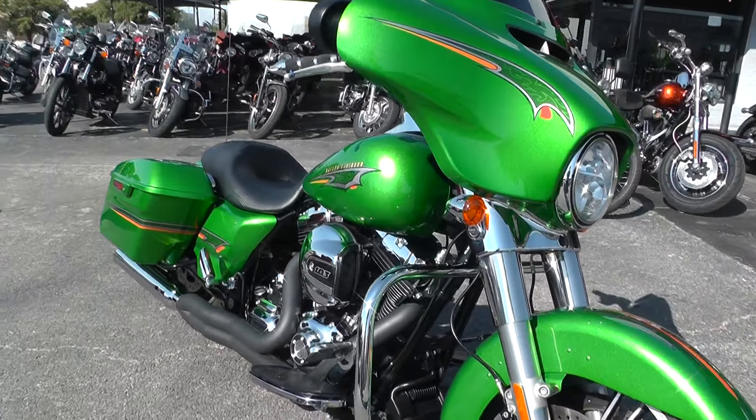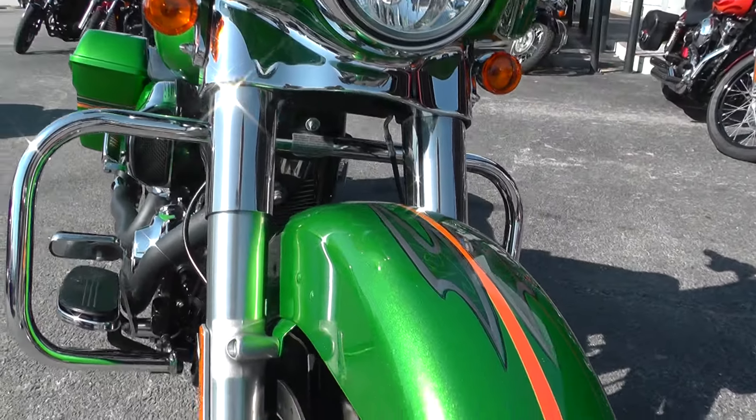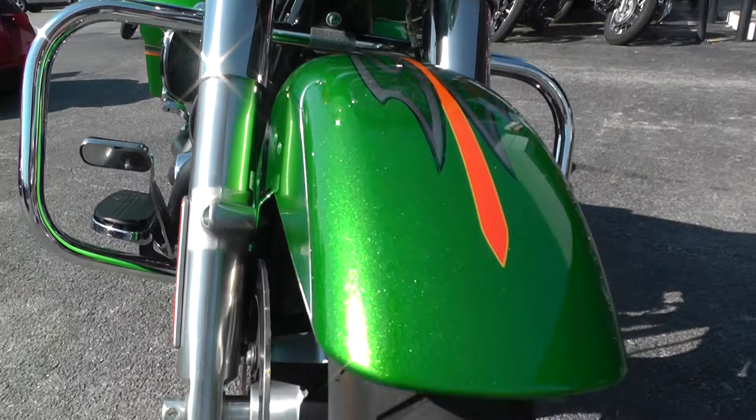It's had an engine guard added to it. I want you to look at this paint — lots of metallic in there, cool orange and silver graphics, dark green. Really slick.